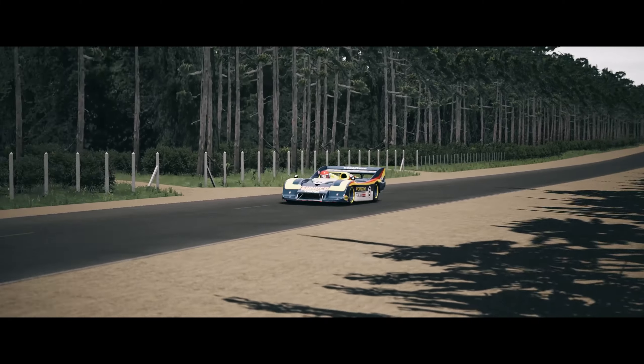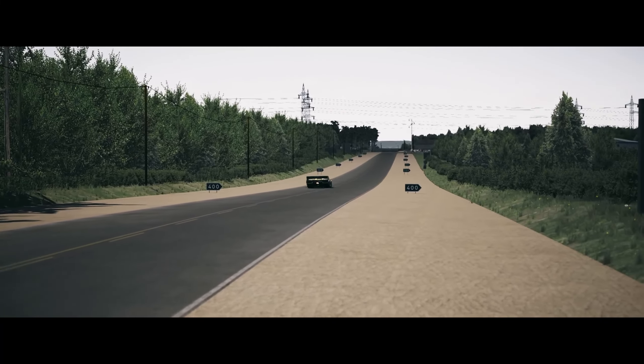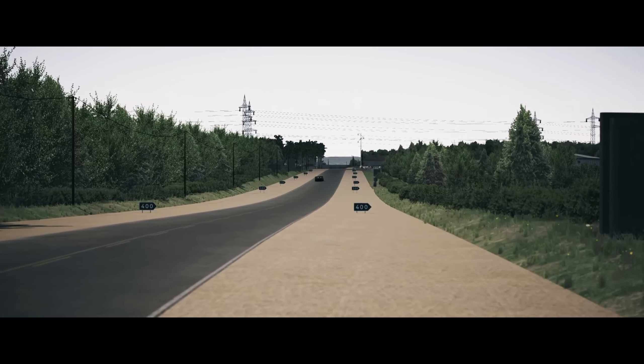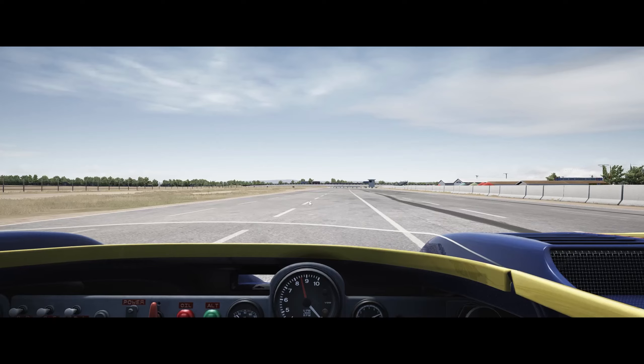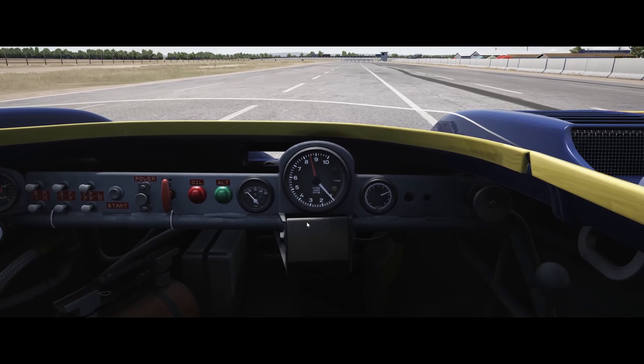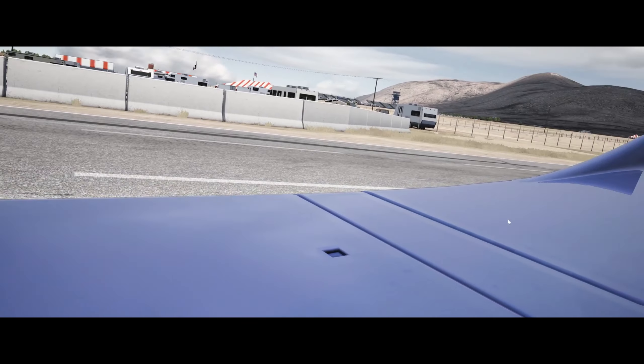I instead want to give you the view Mark Donoghue must have had when driving this car. So let's take a seat in that car and take a look around. Spyder of course means no roof — the driver sits in the fresh air with just his helmet on.